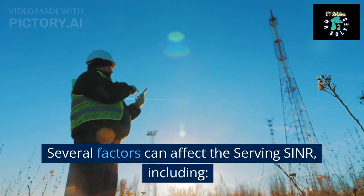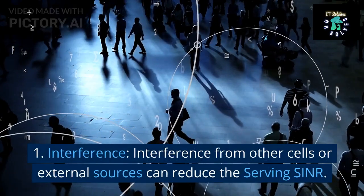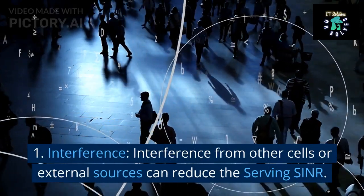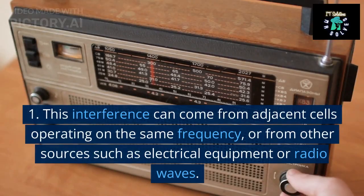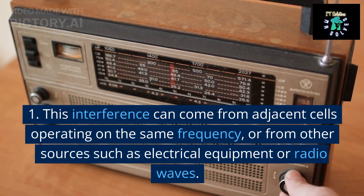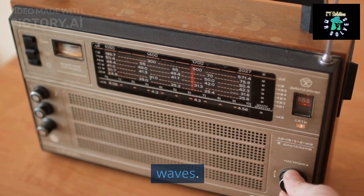Several factors can affect the serving SINR, including: 1. Interference. Interference from other cells or external sources can reduce the serving SINR. This interference can come from adjacent cells operating on the same frequency, or from other sources such as electrical equipment or radio waves.